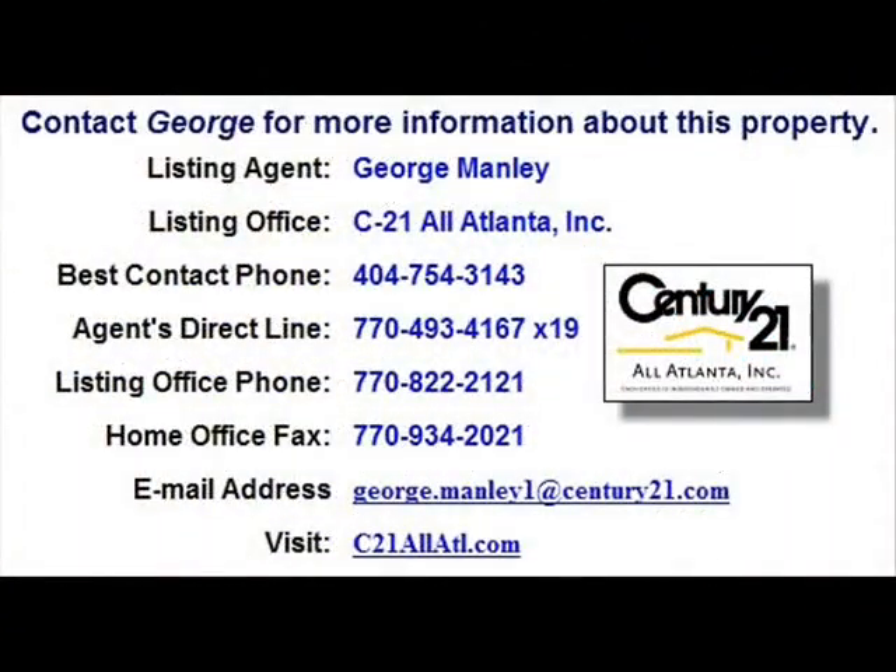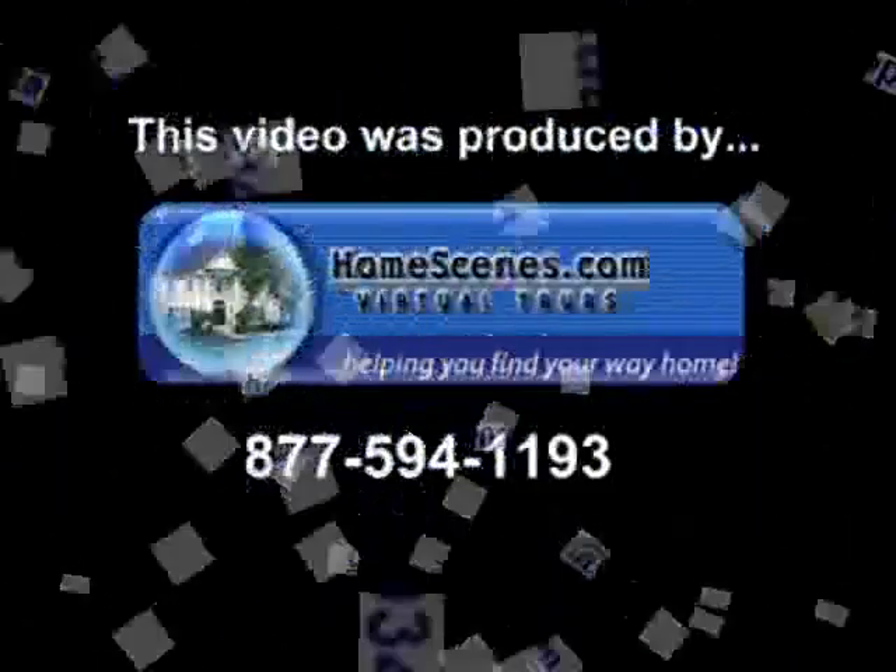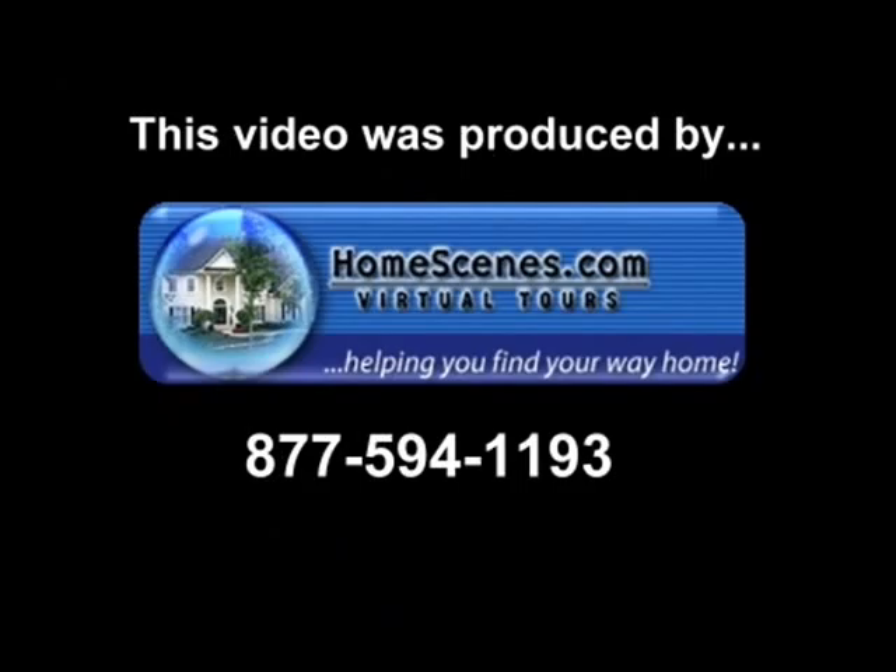The seller will transfer the American Home Shield warranty at closing. Whole house security system. Don't delay — contact George Manley for more information. You can also see an expanded virtual tour and more information about this property at HomeScenes.com, Tour ID number 45934. You can also click the link in the YouTube property description box to go directly to the walkthrough virtual tour.